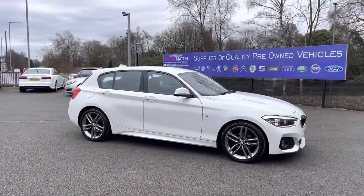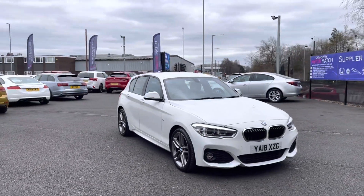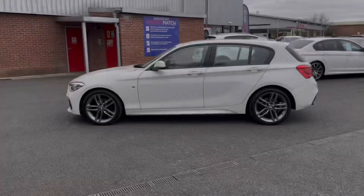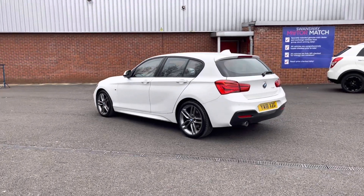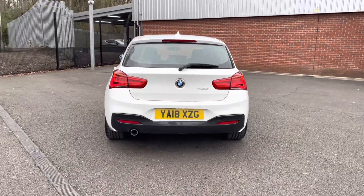Here we have the brilliant BMW 1 Series 1.5 116d M Sport Auto. It does come to us with 46,137 miles on the clock and it's a diesel. If you are interested in this vehicle at any point during this video, please give us a call on 01204 786 586. It has been serviced in 2019 — there's more details regarding that on our website.